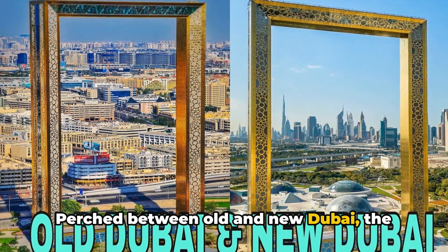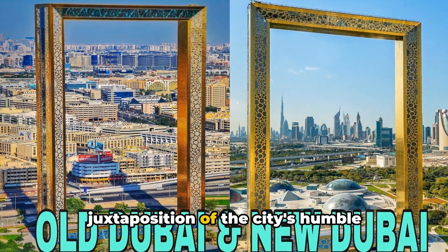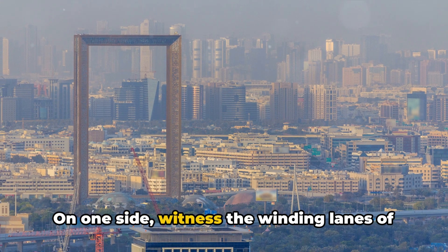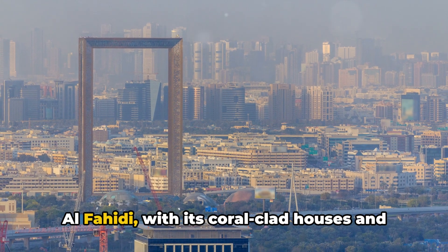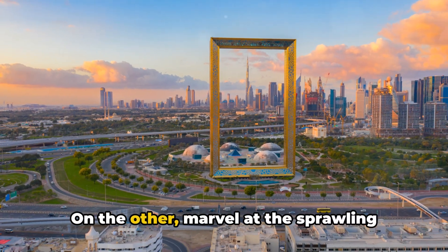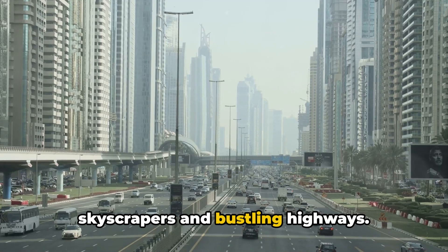Perched between old and new Dubai, the Frame offers a visual treat — a juxtaposition of the city's humble beginnings and its ambitious aspirations. On one side, witness the winding lanes of Al-Fahidi, with its coral-clad houses and wind towers. On the other, marvel at the sprawling metropolis, with its glittering skyscrapers and bustling highways.